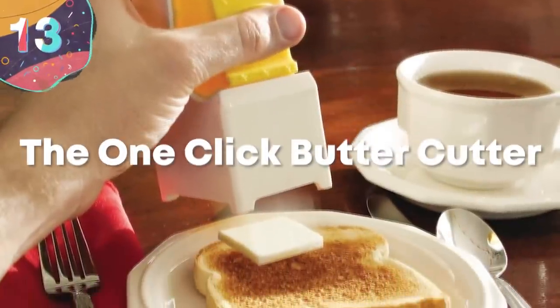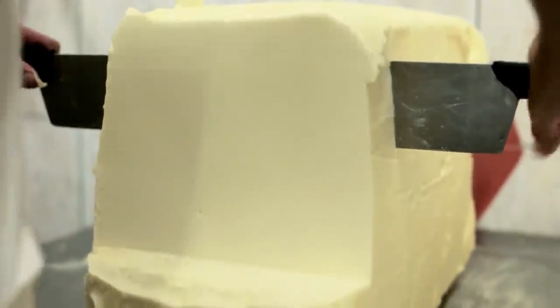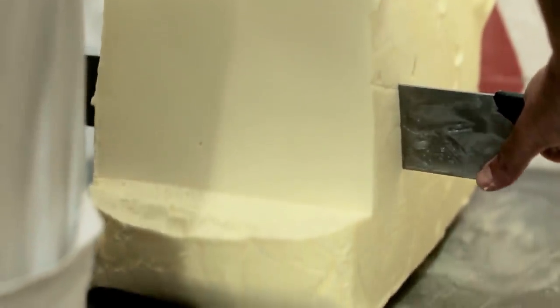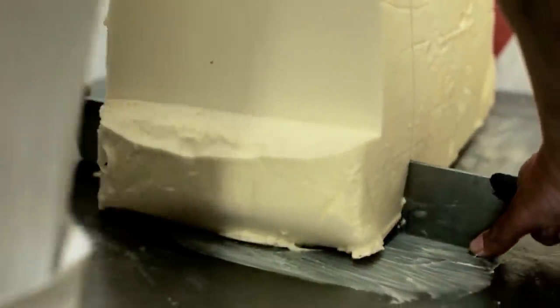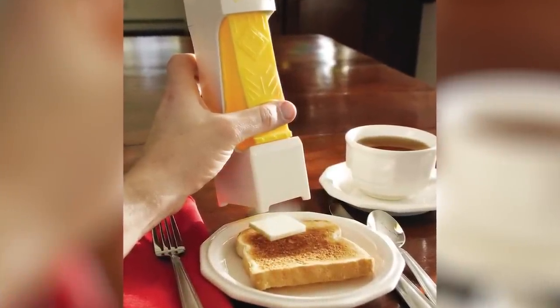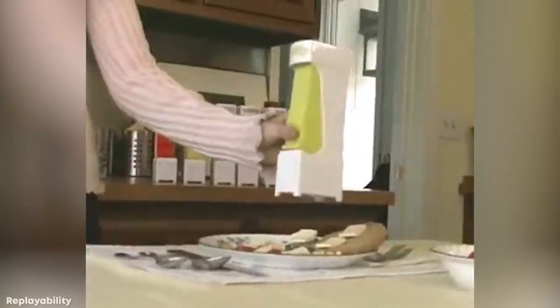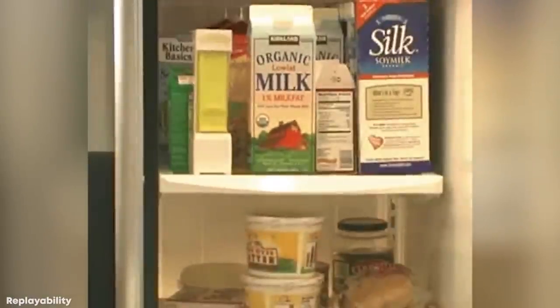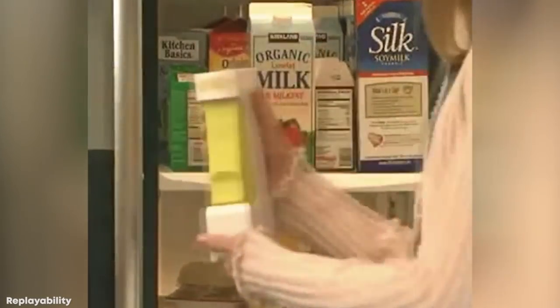Number 13: the One-Click Butter Cutter. We've all gone through the inconvenience of pulling out a stick of butter from the fridge and, thanks to it being cold, having to put a ridiculous amount of force into your knife while slicing it. Yet the One-Click Butter Cutter ensures that this is no longer a problem, as it's essentially a plastic container with a steel blade that can seamlessly chop butter at the press of a button. And while this neat little invention may seem a little silly, at a price of less than $15, this little machine certainly won't break the bank.